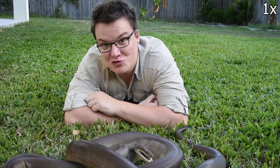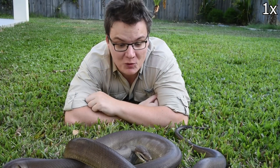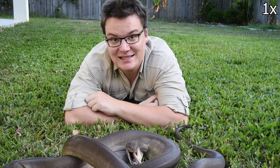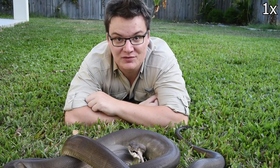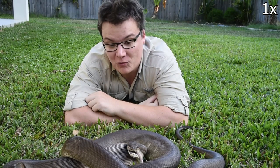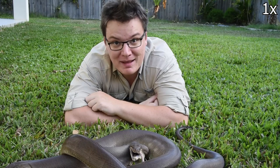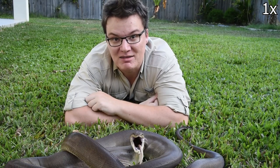So as gross and unusual as it is to watch this, this is an important part of this snake's life. She's a predator, and so she needs to eat prey in order to survive and to grow. She's an important part of her ecosystem, and in fact this one meal will keep her going for over a month.